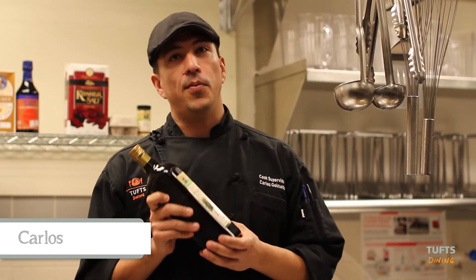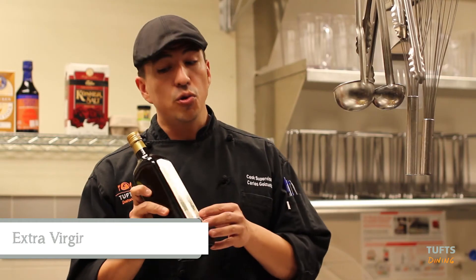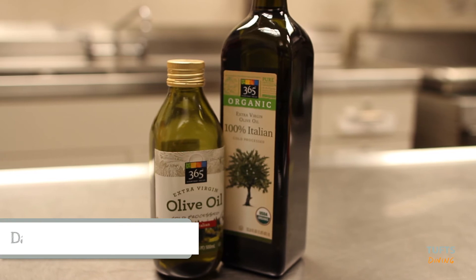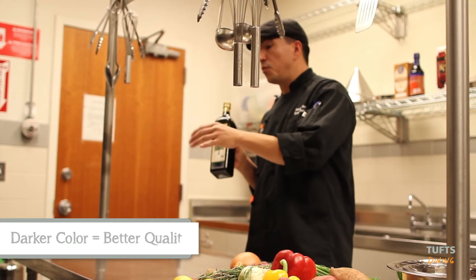My favorite item for your pantry is the extra virgin olive oil. Usually it is kind of expensive, just remember that when darker is the color, better is the quality and also less that you need to put on your food.